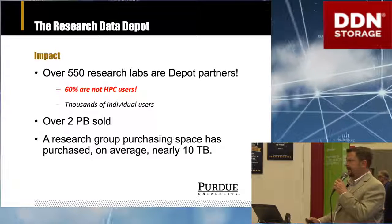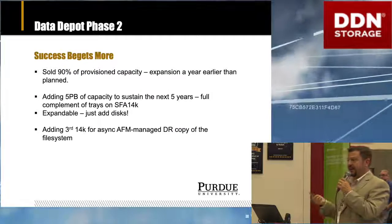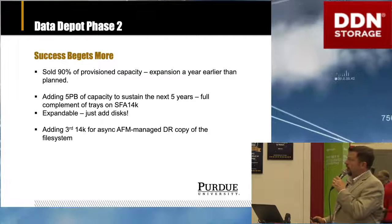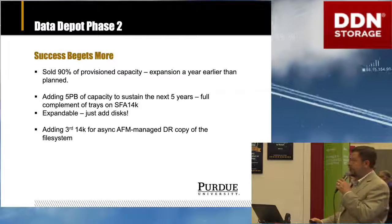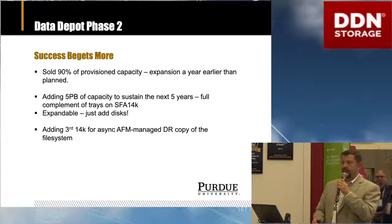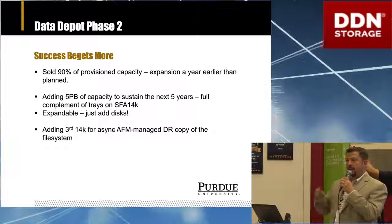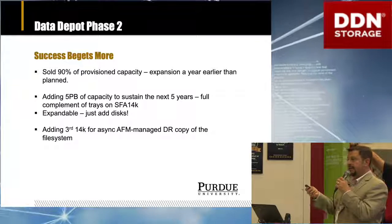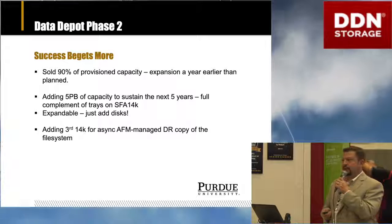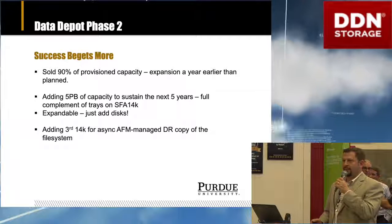We've sold over two petabytes of a two and a quarter petabyte file system since 2014-2015, which brings us to a great problem: we are running out of space. Researchers are very happy with our DDN-based storage offering. We are currently in the procurement process for a five-petabyte expansion to the Research Data Depot, based on the 14K platform. With 14K arrays in two different data centers and the improved affordability of the platform, we're now going to be able to add a third completely off-site replicated copy of the data managed asynchronously. We're looking forward to getting that purchase finalized, working with our DDN support staff, and getting that system upgraded and provided to our researchers.